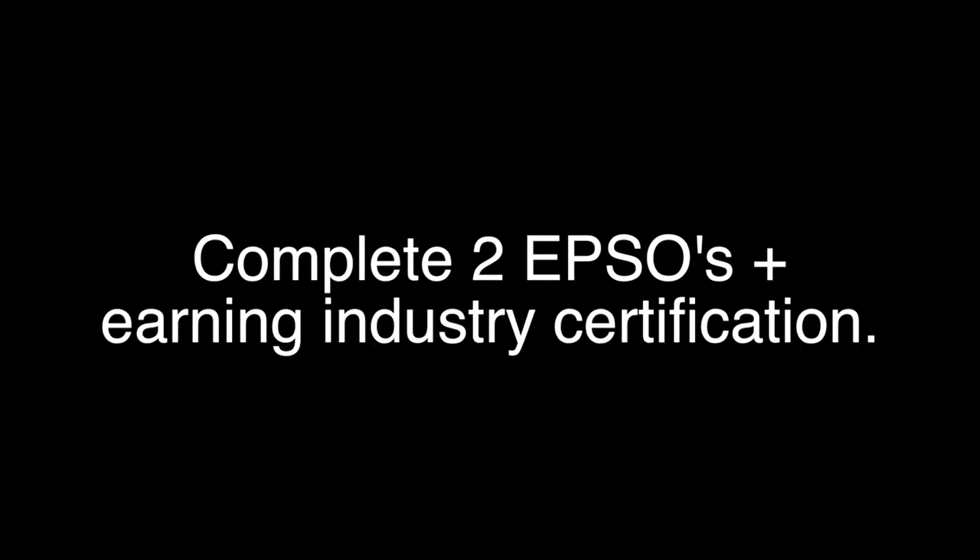But if you don't, here is another option. Complete four EPSO classes, and you are a Ready Graduate. Or, complete two EPSOs plus earn an industry certification on a CTE pathway leading to a credential. Or, complete two EPSOs plus score a qualifying grade on the ASVAB AFQT — the Armed Forces Qualifying Test. Remember, you only have to meet one of the four criteria.